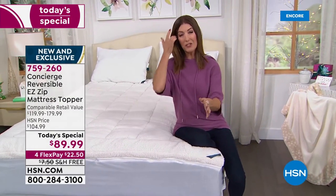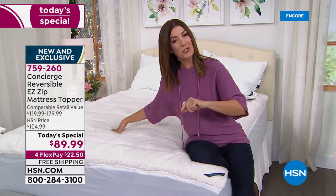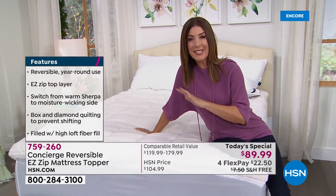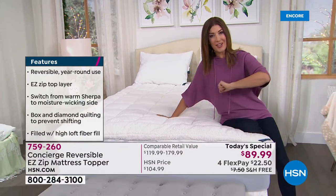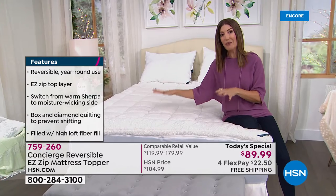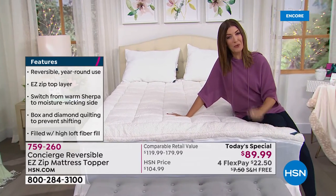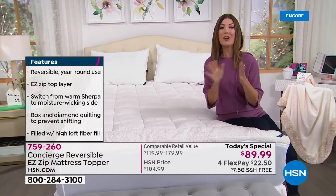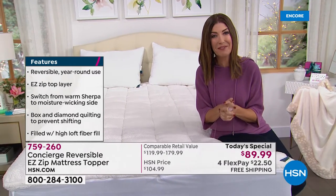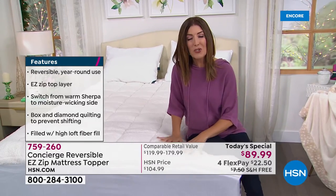We've never done these three features together before in a super loft mattress — you can't even find this at retail. The comparable retail value is between $119 and $179. Today, everyone from twin to California king gets the same price. One day only, you can get it home tonight for $89, with four interest-free flexible payments, plus free shipping — saving you an additional $7.50.